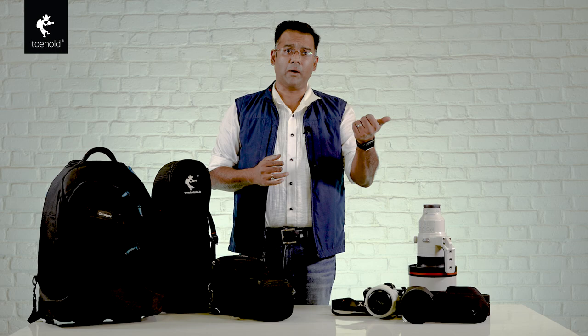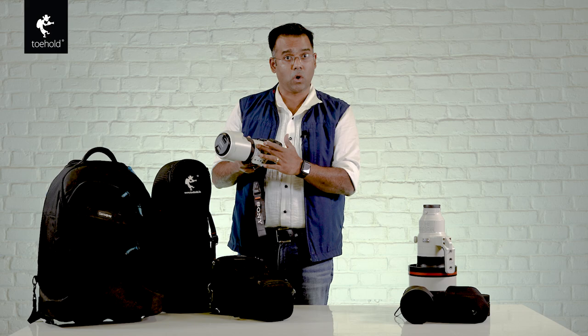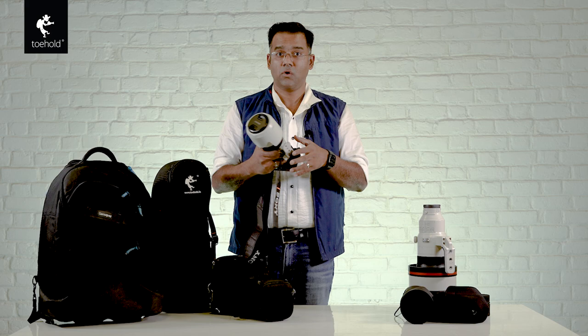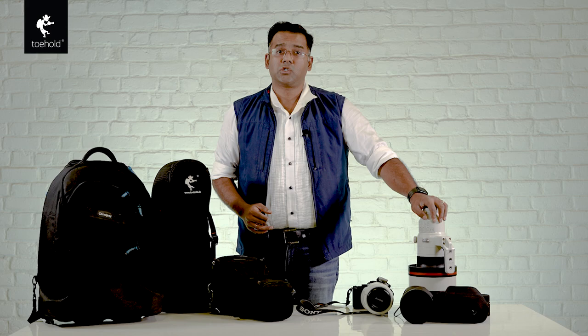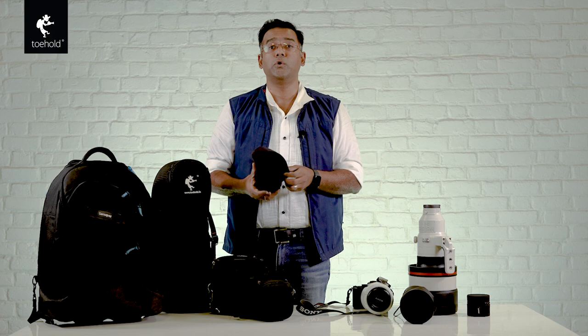The first use case is traveling to places like Kabini, Ranthambore, Bandhavgarh, or Tadoba in India where I need a few telephoto lenses, a wide-angle lens, and a mid-range lens like the 70-200. As a Sony brand ambassador and Sony Artisan, I use the 70-200 Sony G Master lens with a camera like the a7 IV or a7R IV, along with either a Sony 400mm f/2.8 or 600mm f/4, plus the Sony Alpha 1 which I carry in a pouch.